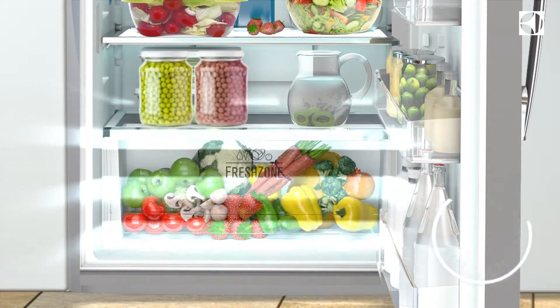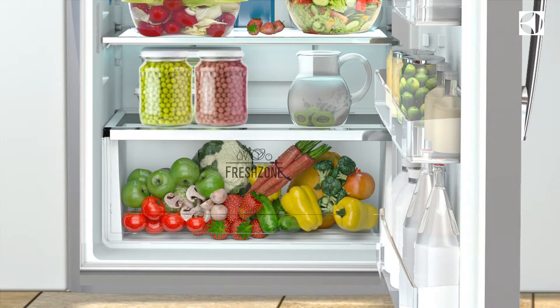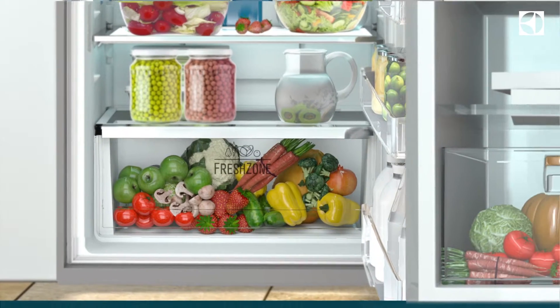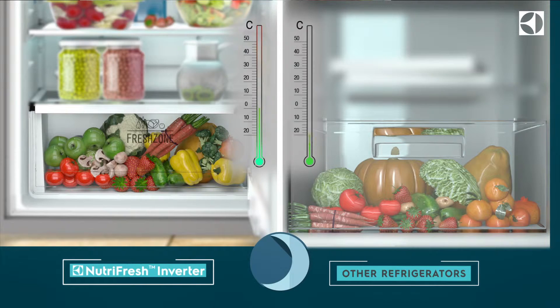How did the NutriFresh Fresh Shield Crisper keep the food fresh for seven days? For starters, it does not let any dry air through and keeps the moisture inside. Moreover, the NutriFresh inverter compressor maintains a steady temperature.